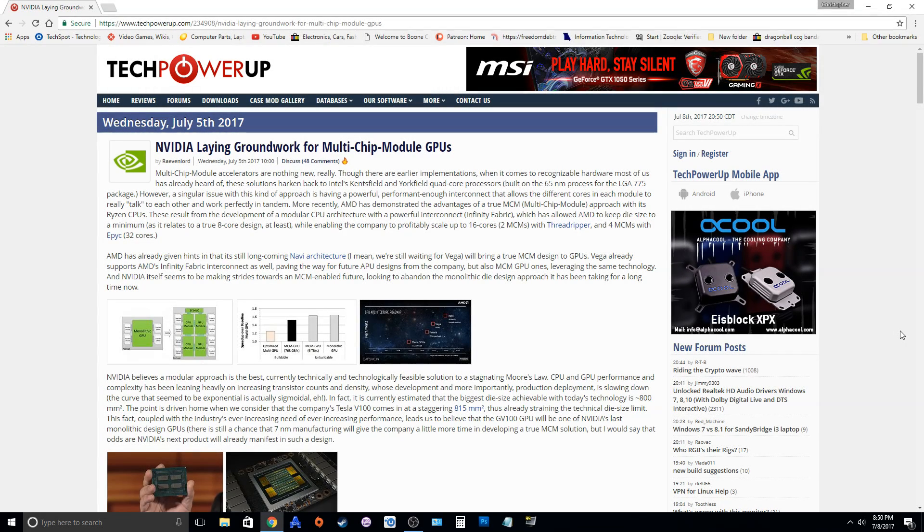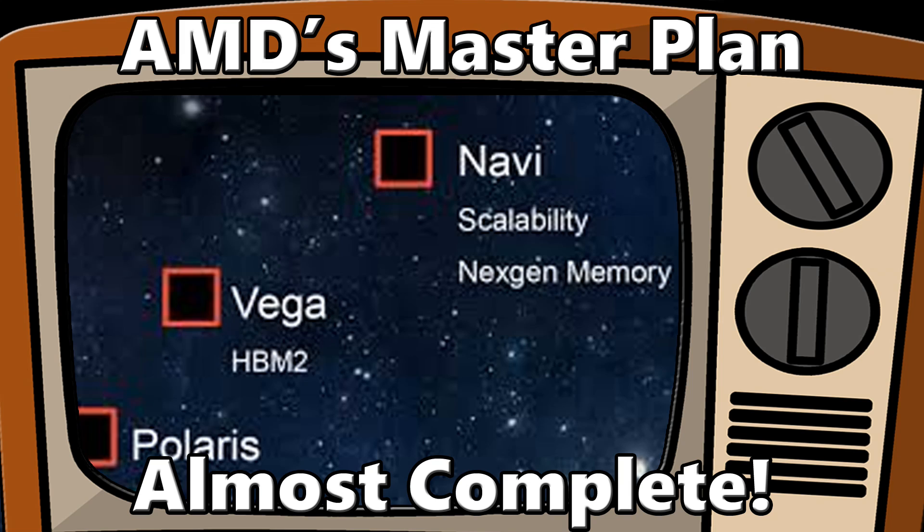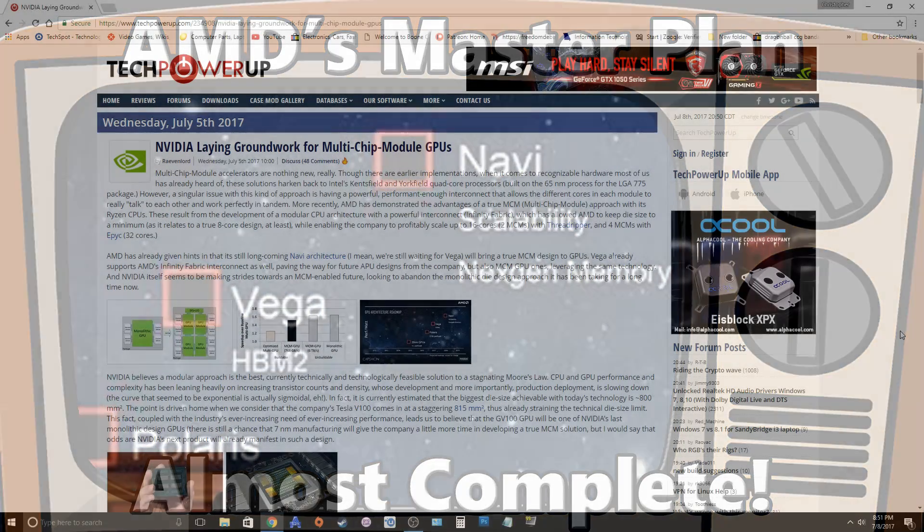Hey guys, Chris here with The Good Old Gamer. So today, once again, I want to talk to you guys about scalability. Just a couple weeks ago, I put up a video about Vega being a stepping stone and Navi being the future for AMD because of its scalability and that being the future of GPUs.